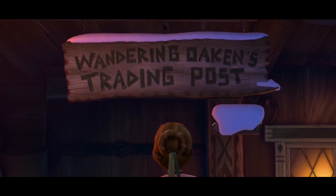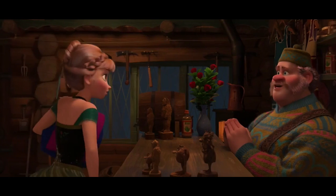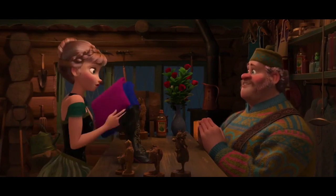At Wandering Okun's Trading Post and Sauna, a wooden figurine of Mike Wazowski can be seen sitting on the store's counter, and a Mickey Mouse doll is hidden on another shelf. Anna only decides to buy winter wear, which was probably the right call.